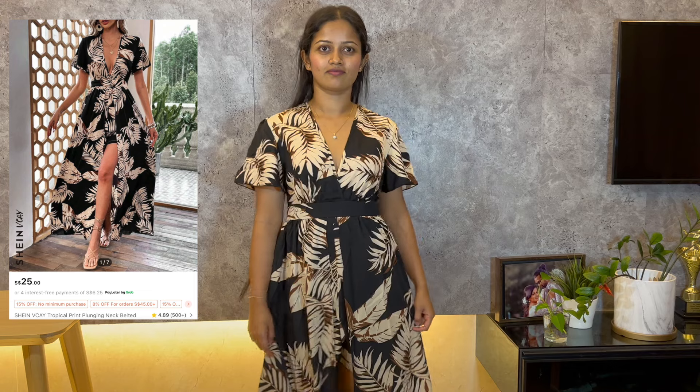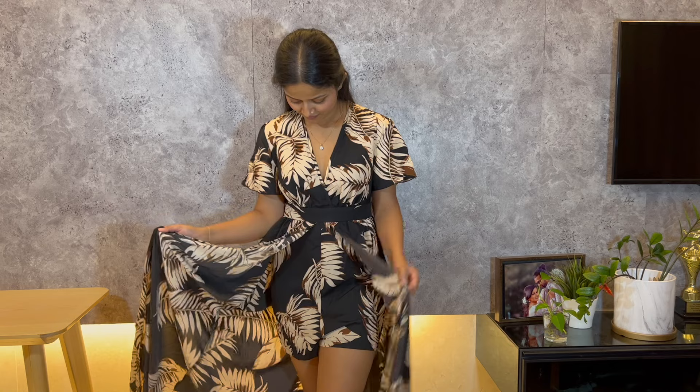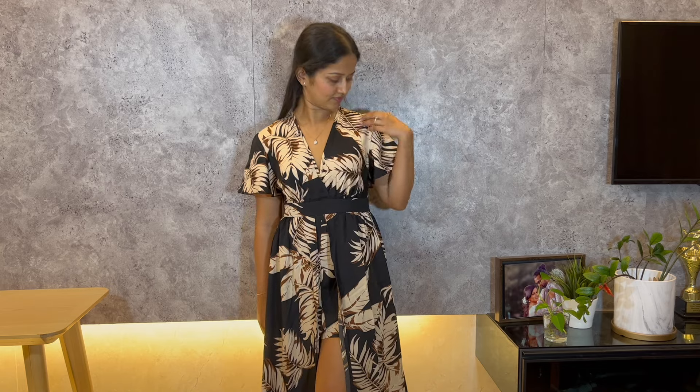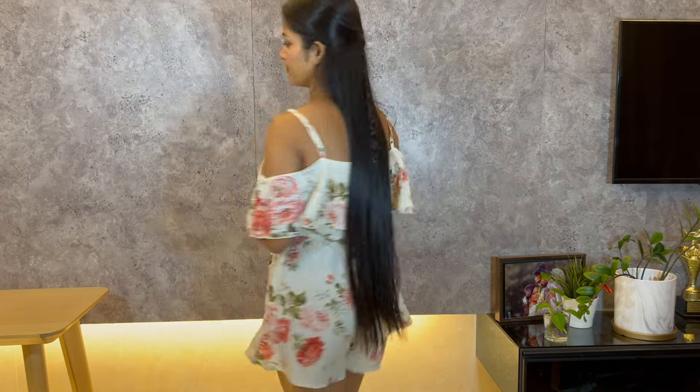This is the fifth romper in my order — it's a wrap hem romper with a big print. However, the large print doesn't really suit me. It's always a hit or miss with prints, and this one just isn't my favorite.